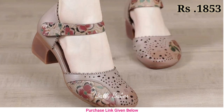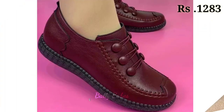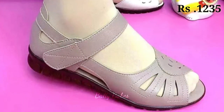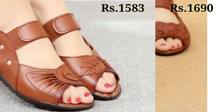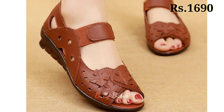Now let's talk about how you can purchase these beautiful designs. If you want to place an order for these footwear, there is a purchase link given below in the description box. Just click on the video's title and scroll down — you will see a blue colored link. When you click on the link, you will be redirected to the website where you can easily place an order from any country at any time. The cash on delivery option will also be available.